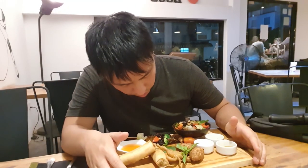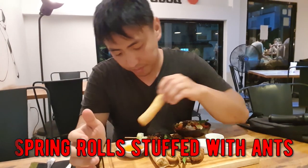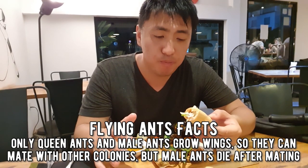The first thing we're going to try is the spring rolls, apparently stuffed with ants. So here goes nothing. It's pretty good — I mean, if you didn't tell me this had ants in it, it's actually a pretty good spring roll.